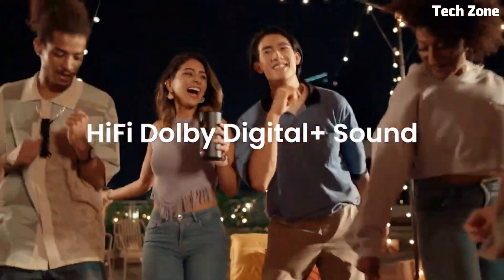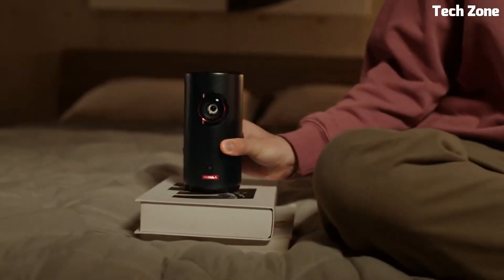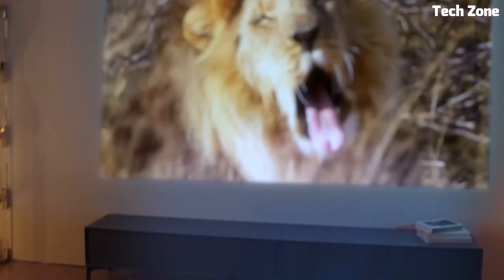The Capsule 3 Laser redefines projection with its small size and powerful features, making it a versatile choice for immersive movie nights, presentations, or gaming experiences.